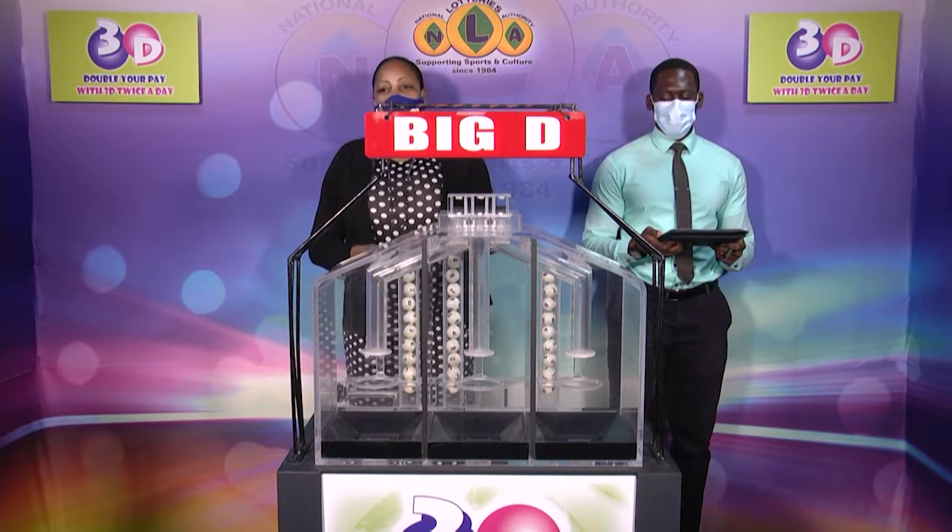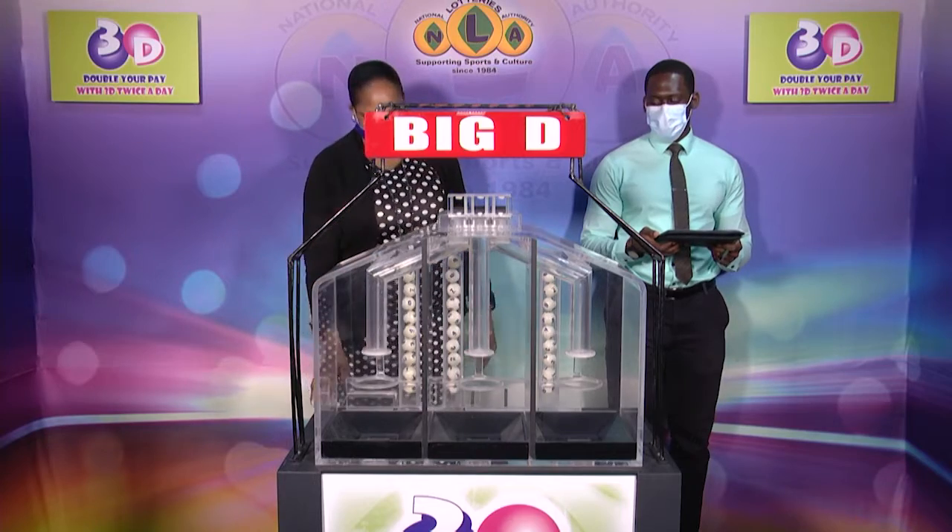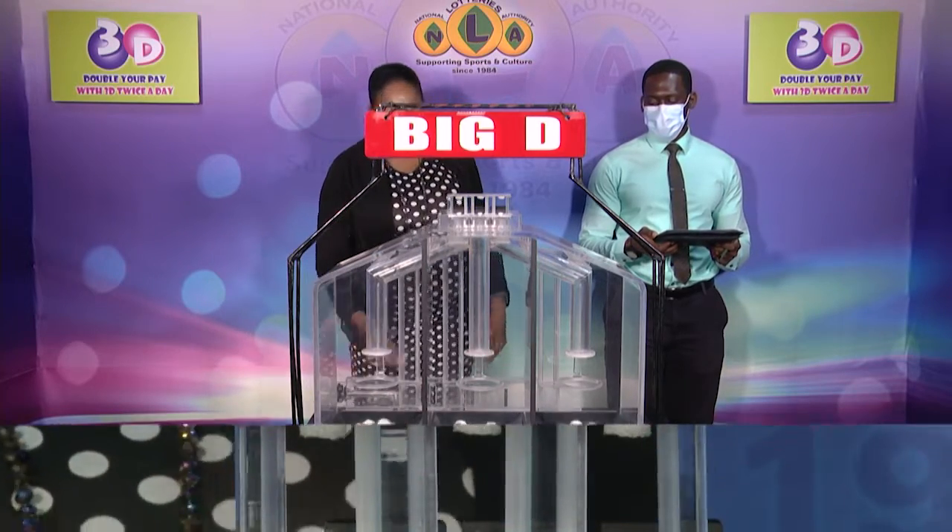We have 10 balls in each of the staging tubes numbered from 0 to 9. These balls were checked and verified by our auditor. So let's get them into the mixing chambers and get the machine going.